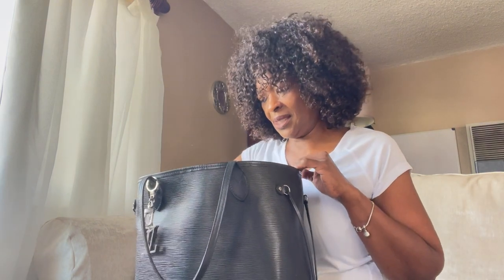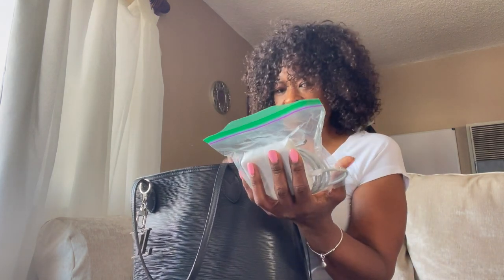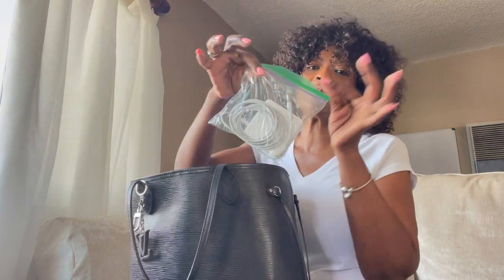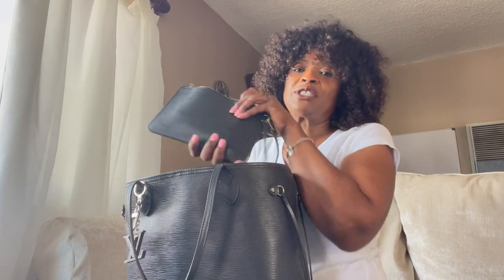What's also in here is my charger, and this is how I keep it — I don't like wires getting tangled up. It could fit in my pouch, but I don't want to stuff it because I have other things in there. So I keep my charger in a Ziploc because I don't like my cords on everything.